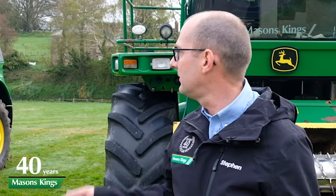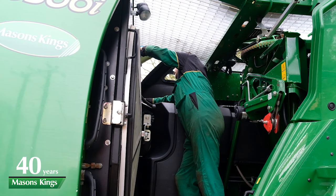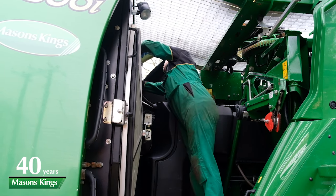Moving on to our second-hand machines, we currently have four in stock. We have an 8500i on a 70-plate, very similar spec to our demonstrator, that's going through the workshop at the moment — we'll catch up with that machine and Sean in a minute. We also have two 7000 series machines: one is a 7450 on a 09-plate, and literally just coming back as we speak is a 14-plate 7480i, which is the last of the 7000 series machines.